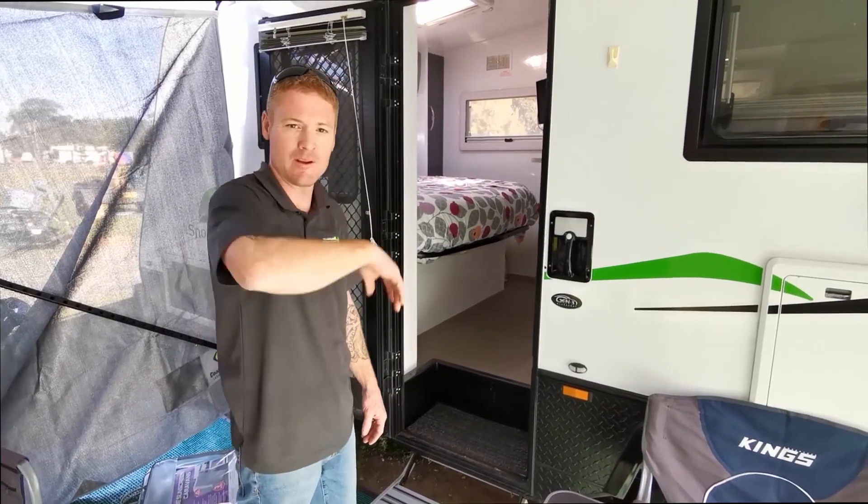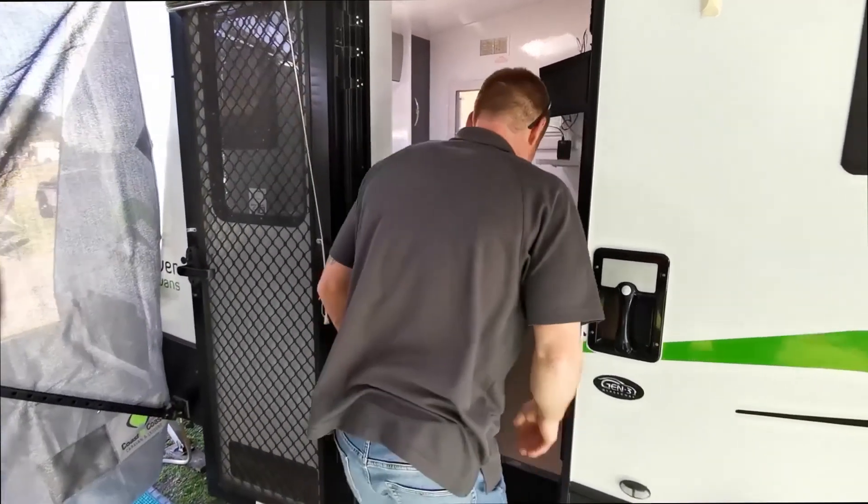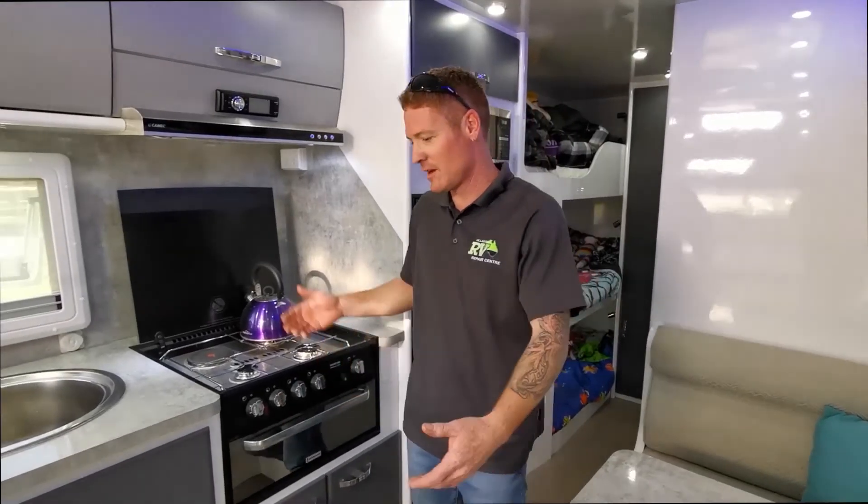Hi guys, my name's Luke — come on in and have a look at my family van. Check it out.